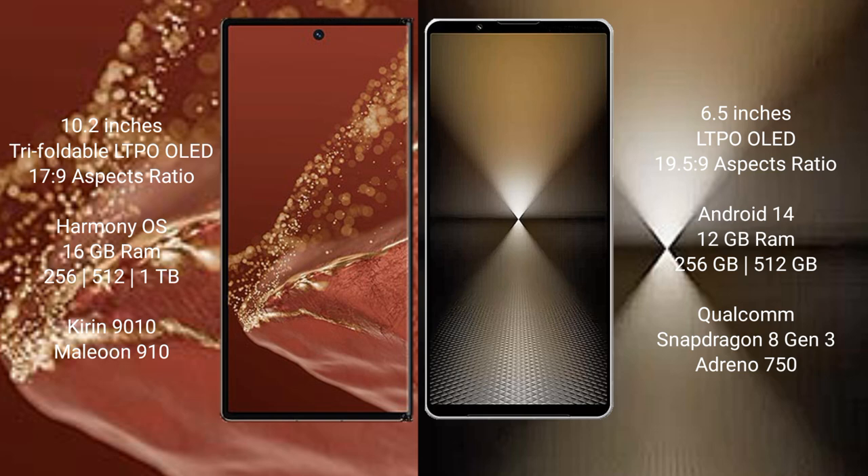Huawei Mate XT Ultimate runs on the HarmonyOS operating system. Sony Xperia 1 Mark 6 runs on Android 14. Huawei Mate XT Ultimate comes with 16GB RAM and 256GB, 512GB, or 1TB internal storage, powered by the Kirin 9010 processor with GPU 910.